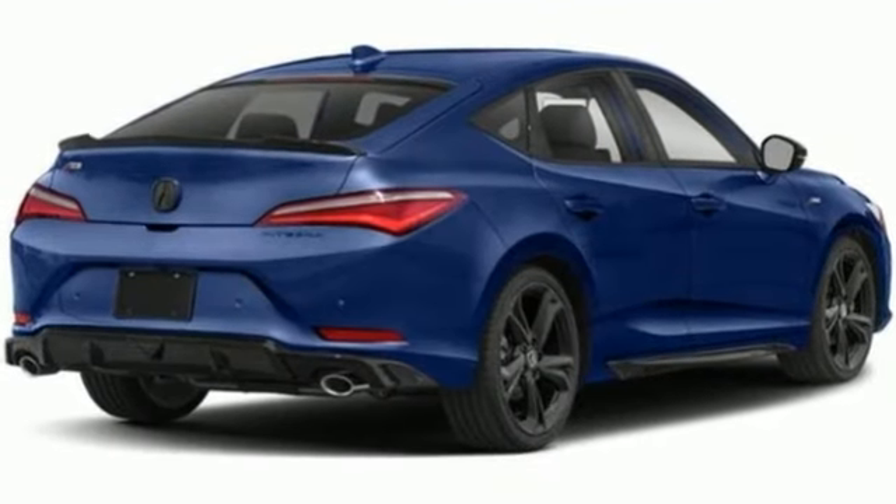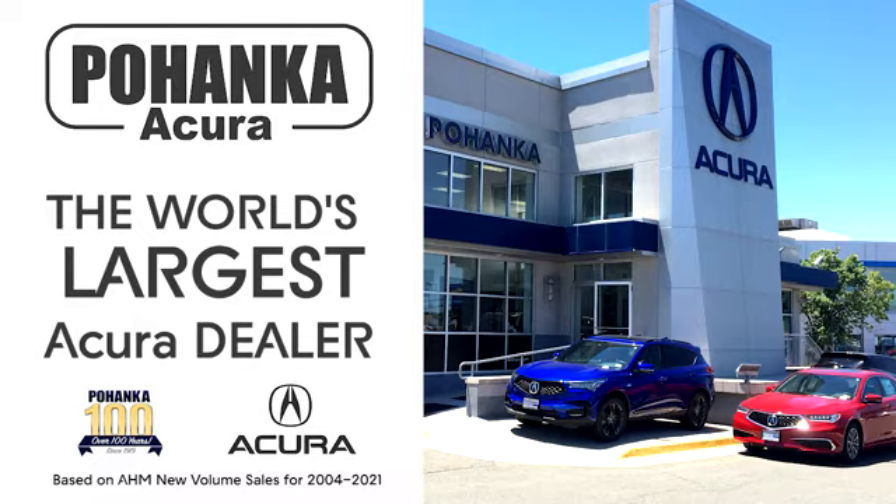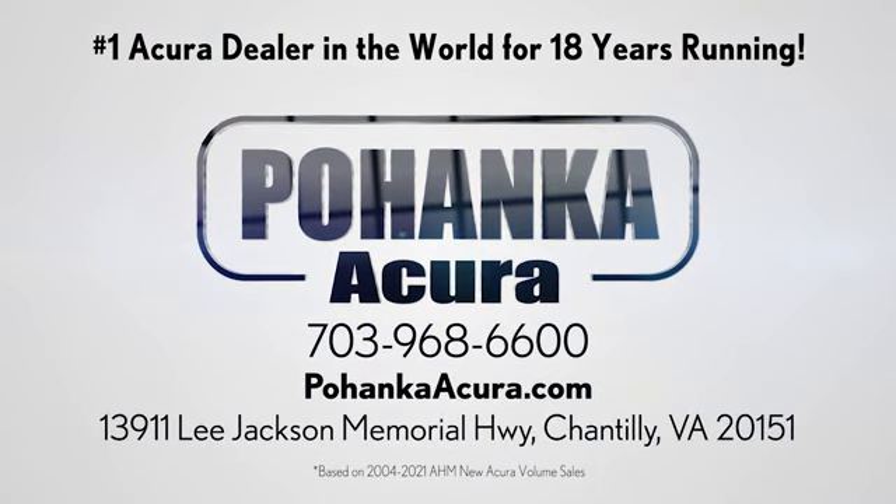Acura believes if there's a better way, take it. Hurry in today for a test drive. Pohanka Acura is a great place to buy a car. We're conveniently located on Lee Jackson Memorial Highway in Chantilly.